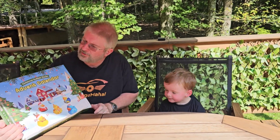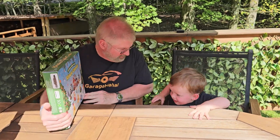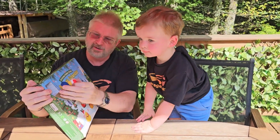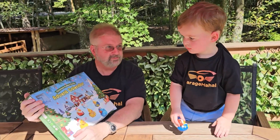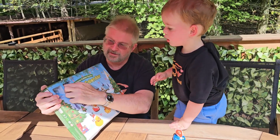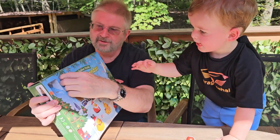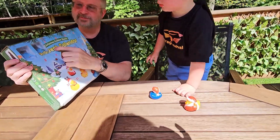Hey, Brian and Aiden from GarageBahol, and today we have a Christmas rubber ducks advent calendar. Pretty cool. We're gonna open up each one and see what we get. That was one. Number two. Pretty cool. Here's number three. You ready?